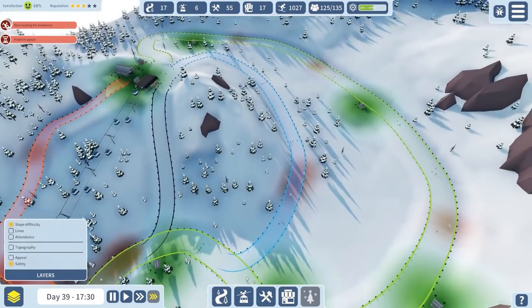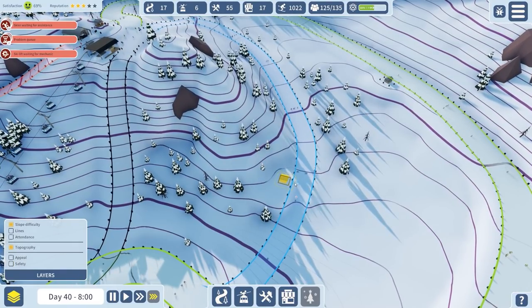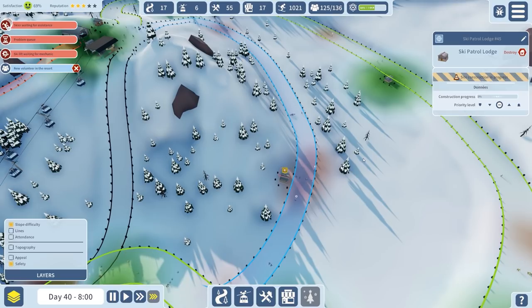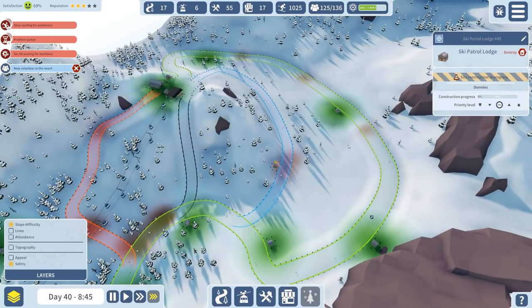We're getting close to almost everything researched - there's only the panoramic restaurant and ordering terminals to get. That slope's been rated as blue, which is good, even though it's predominantly green - it means we'll get more people over there. I will put in a ski patrol lodge so I know we're going to have some problems. This is ski patrol lodge number 45 - ha ha.